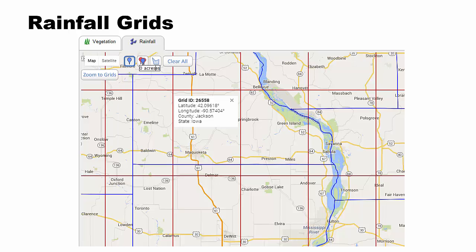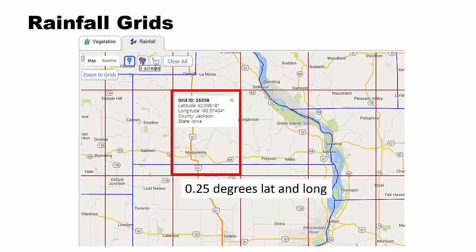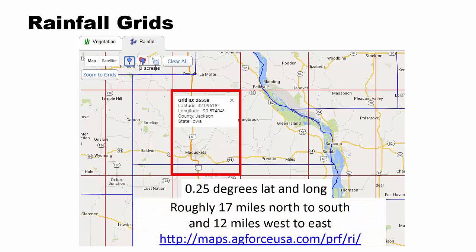Rainfall grids. This is a grid pulled up on east-central Iowa around Maquoketa, Iowa in Jackson County. A grid is 0.25 degrees latitude and longitude, which is roughly 17 miles north to south and 12 miles east to west. A link to look up different grids for your area can be found at the bottom.